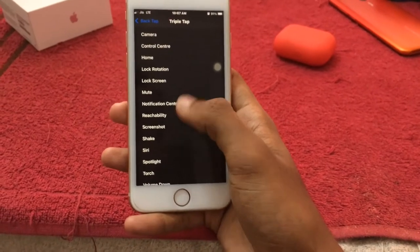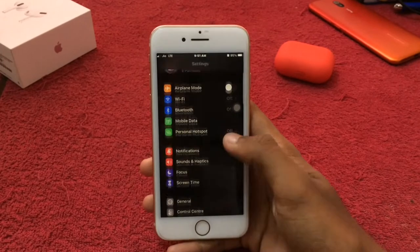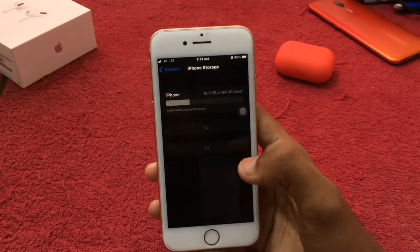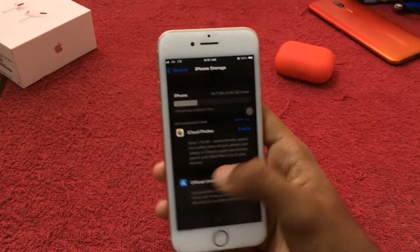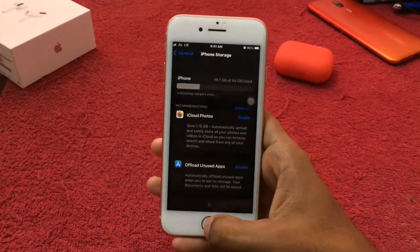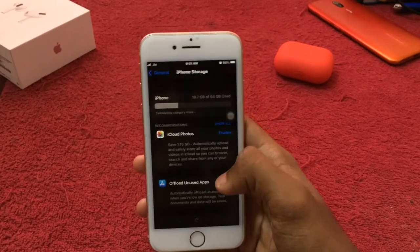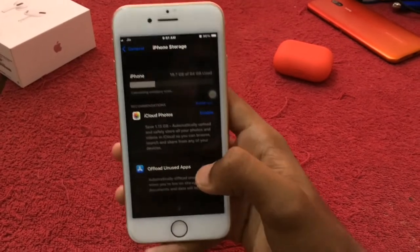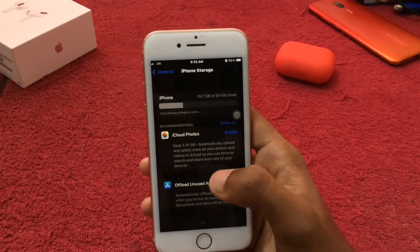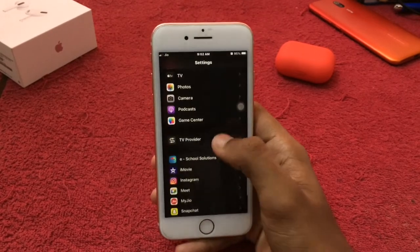So that is back-tap. If you want to use iPhone storage, you can resolve storage issues by offloading unused apps. You can delete them or, if you want to download again, the data will still be here. If you want to use iPhone 8, you can use the main recording.